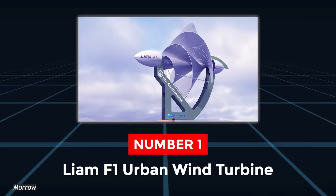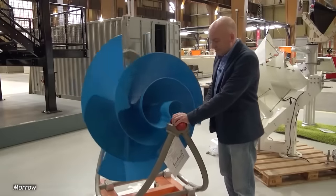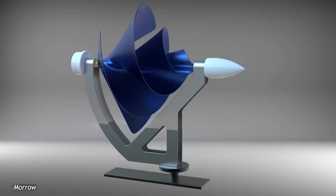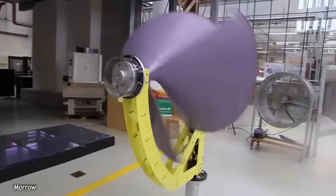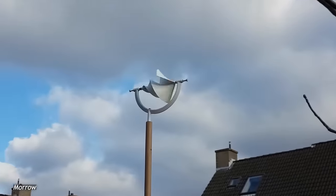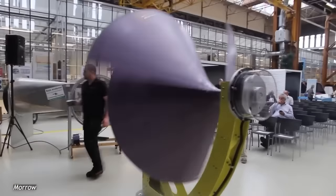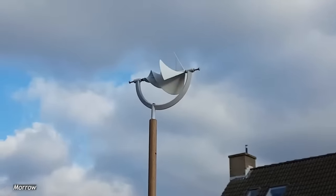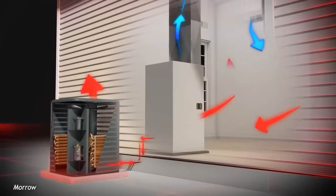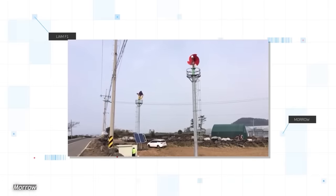Number 1. The Liam F1 Urban Wind Turbine. The Liam F1 Urban Wind Turbine is easily one of the most revolutionary wind turbines in the world. The Liam F1 has been developed and is being produced by a Dutch company under the name Archimedes. What sets the Liam F1 apart from other turbines is its completely radical rotor design. Unlike most other turbines, the Liam F1 doesn't utilize regular rotating blades. Instead, it uses a new screw-like design that allows it to both increase the maximum rotation speed of the rotor and also significantly decrease wind noise.